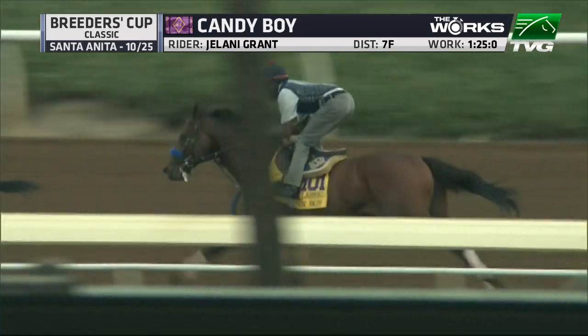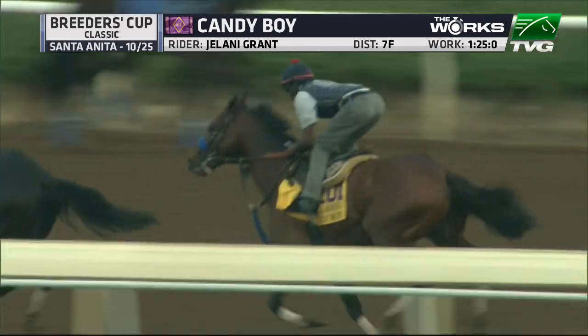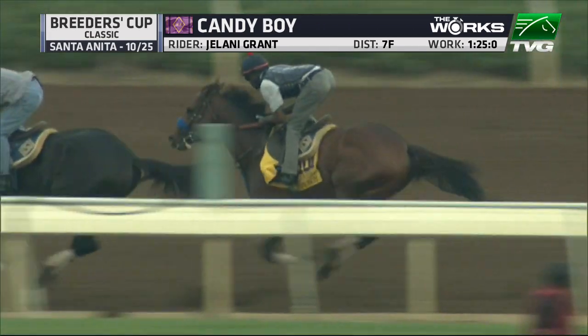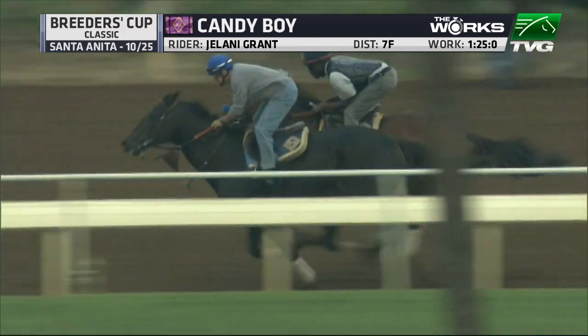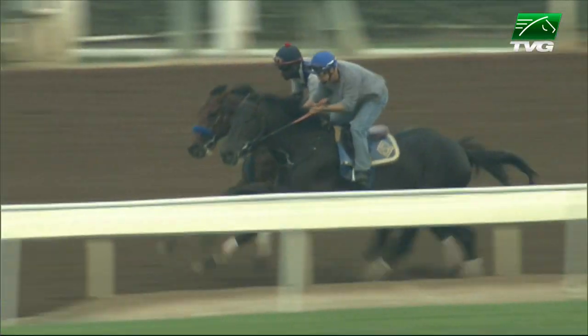This is what I like about Candy Boy's work. Number one, it's going to be at a legitimate distance. Number two, it's in company. And thirdly, we're going to see him asked and how he responds. When he is called upon in this work, he really quickens. I love this work. I love how Candy Boy is coming into our race. He hasn't won since February, but if you're looking for a long shot in the Breeders' Cup Classic, I think this work suggests that Candy Boy might be your boy.